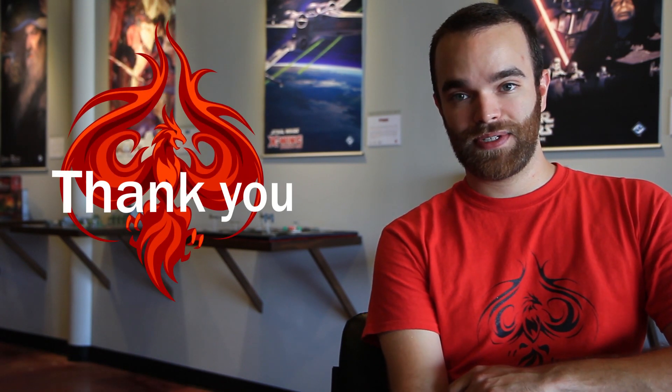And that's really all I have to tell you. Thank you to one and all for everybody who has supported us and continues to support us. We couldn't do it without you, so thanks so very much, and we'll catch you next week with your Covenant update.